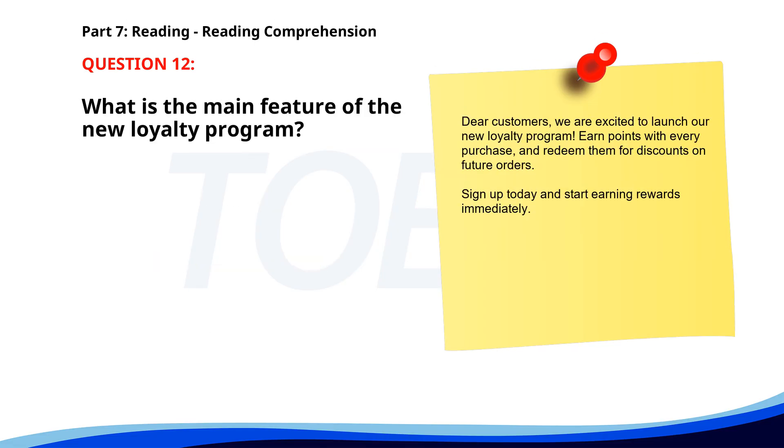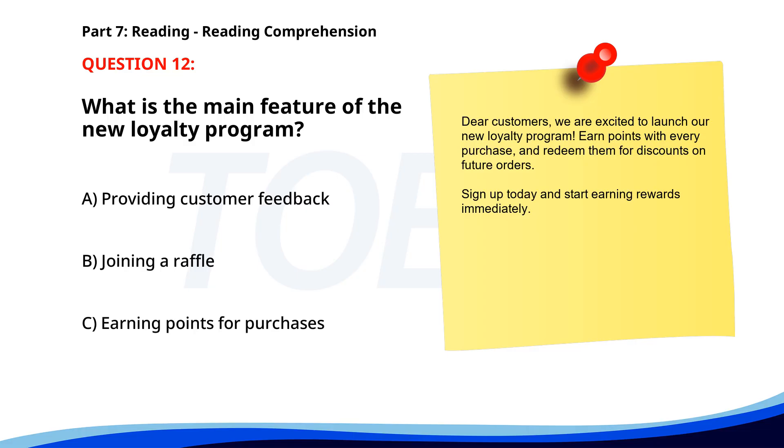Number twelve. Dear customers, we are excited to launch our new loyalty program. Earn points with every purchase and redeem them for discounts on future orders. Sign up today and start earning rewards immediately. What is the main feature of the new loyalty program? A. Providing customer feedback. B. Joining a raffle. C. Earning points for purchases. The correct answer is C: Earning points for purchases.